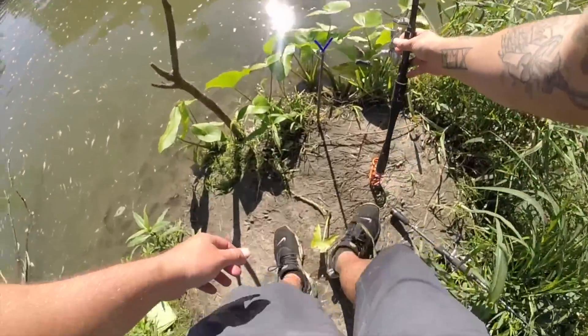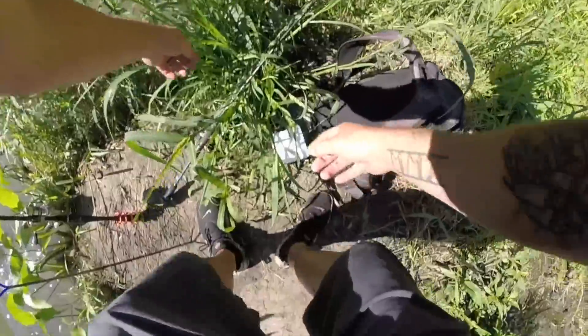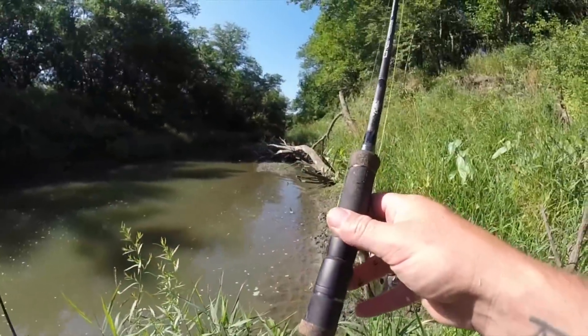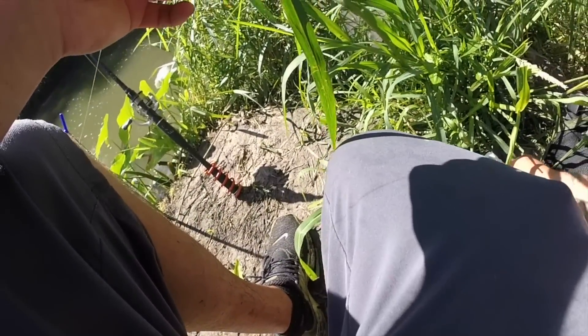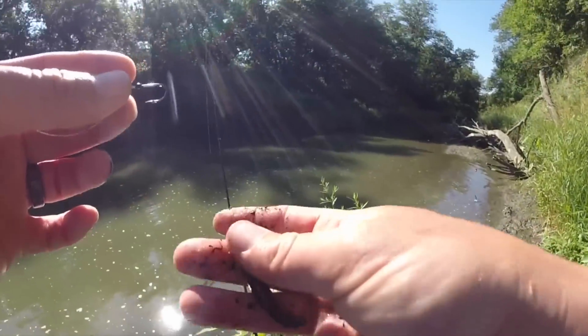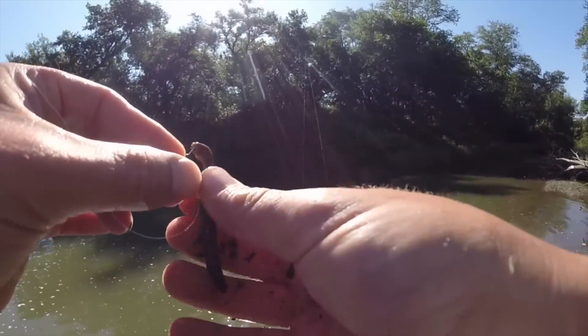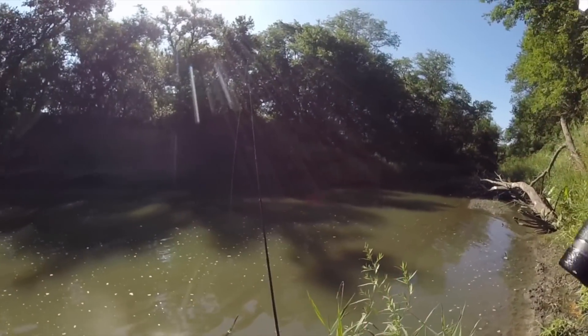Still pretty deep down here, surprisingly. Not as deep as up by the falls but I'd say five feet or so — five feet ain't bad. I've been seeing a lot more fish splashing down here than up there, so I have a good feeling about this.